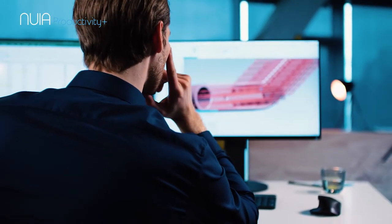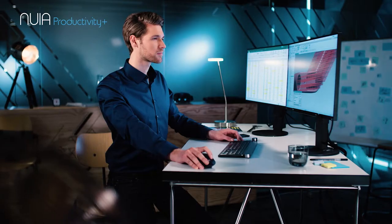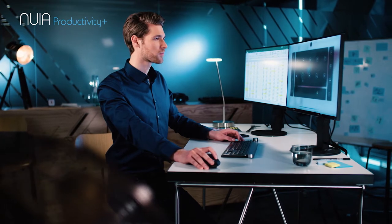Whatever software you're running, from now on you'll use your mouse only as a supplement to your gaze.